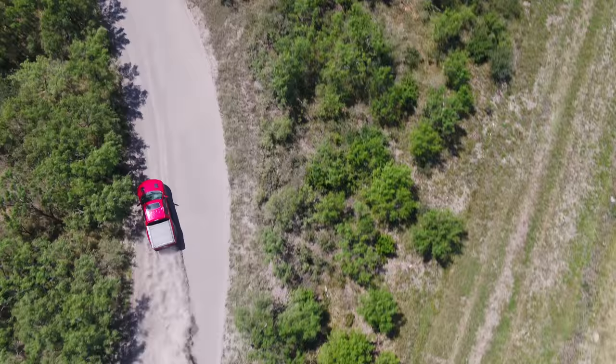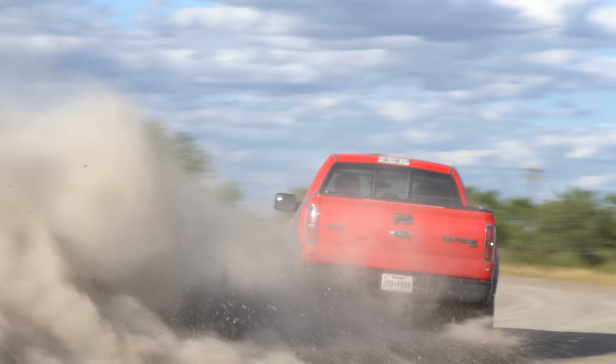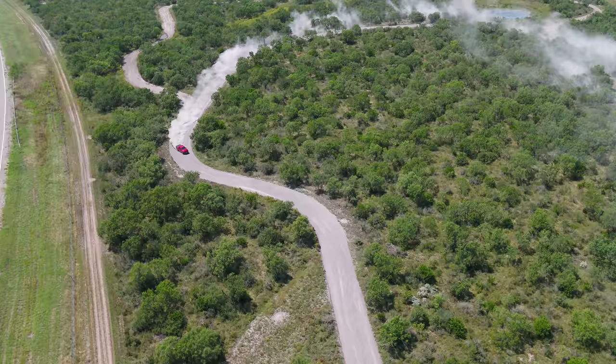First test of the day is dirt. Dirt testing is both difficult and fun because I am drifting a Raptor around a dirt course. Dirt needs a consistent surface — this is Texan gumbo, a very hard Texan dirt. General Tire have been watering and compacting it for over a week to get the surface right, so driving lap after lap doesn't groove it up too badly. The surface has to be combed over between tire sets to ensure consistency.